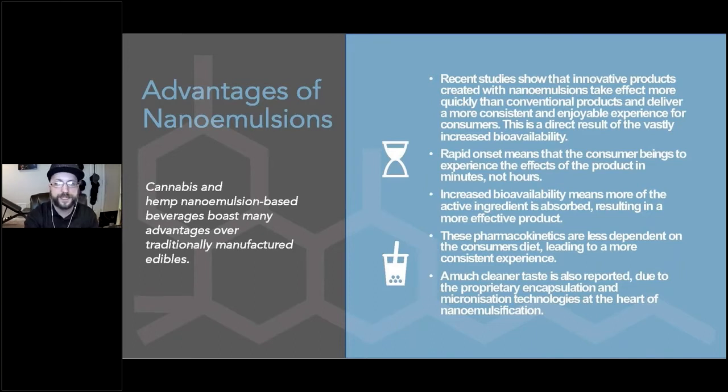Cannabinoid nanoemulsions boast tremendous stability. This benefits manufacturers by simplifying product formulation and the logistics of getting their products into stores, just as it benefits retailers by extending shelf life and mitigating product loss due to expiration. Conventionally formulated products can lead to inconsistent experiences for consumers, as the absorption of the active ingredient is in part affected by the diet of the consumer. By nanoemulsifying the active ingredients, manufacturers mitigate the impact of these variables, ensuring a consistent, predictable, and positive consumer experience. In summary, products formulated with cannabinoid nanoemulsions kick in faster, are more effective, and have an extended shelf life.